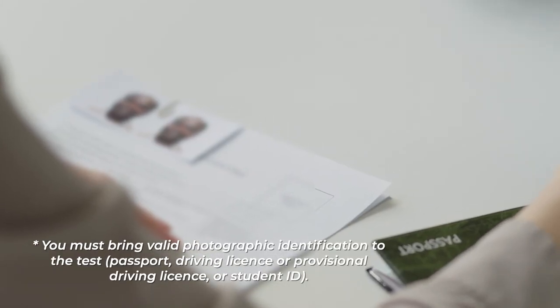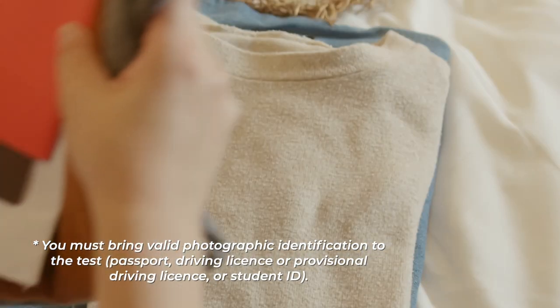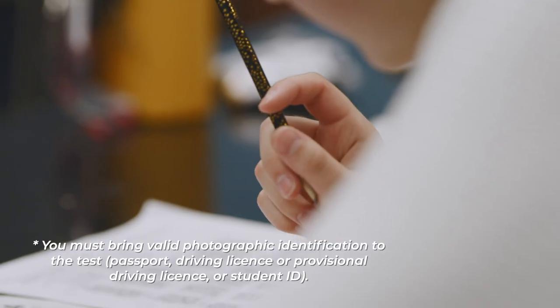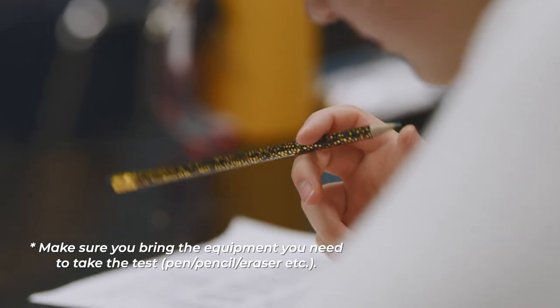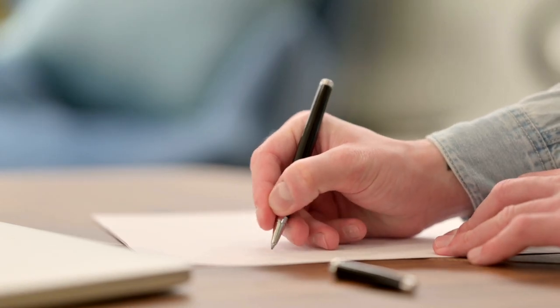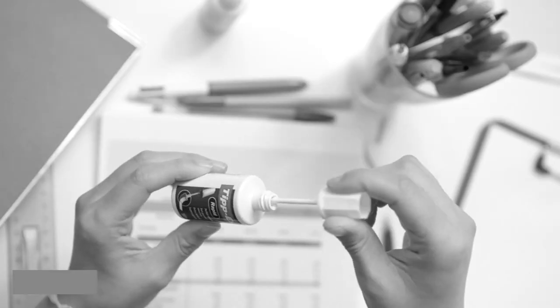Now let's talk about what you should actually bring to the test. You must bring valid photographic identification, whether that's a passport, driving licence, provisional, or even student ID. Make sure that you bring a soft pencil and eraser for sections one and two, and a black ink pen for section three. Remember you're not allowed to use any correction fluid. Dictionaries — both English and bilingual — as well as calculators are not allowed for any of the sections.